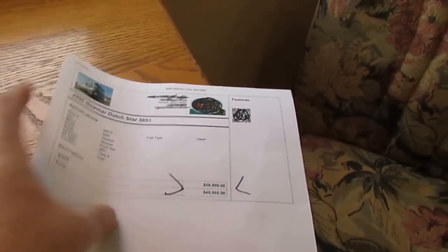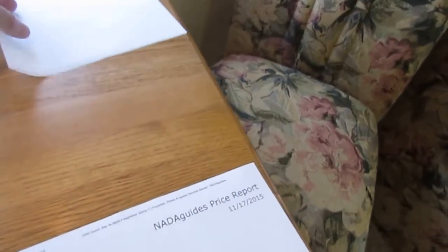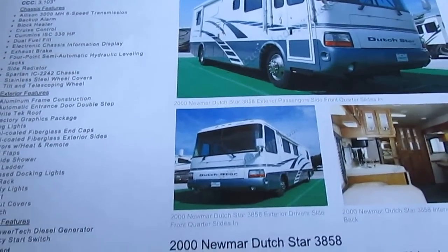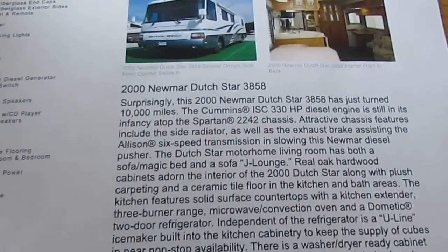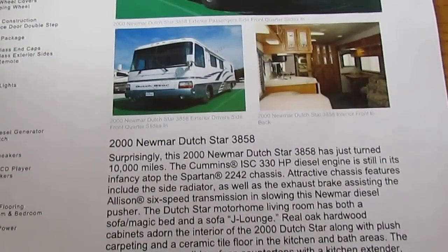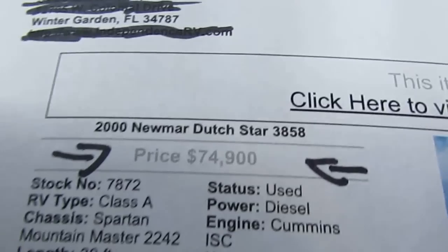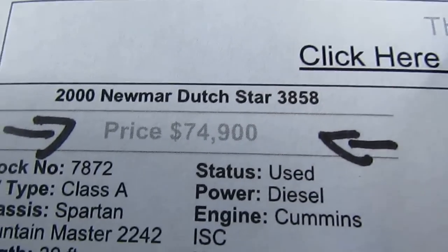Here's one in Idaho off a dealer's website — I blacked out their name so I don't make anybody mad. It's actually a 2000 3851, a smaller model, at $49,995. And here's a 2000 Newmar Dutch Star in Winter Garden, Florida — I can't make this stuff up — $74,900.